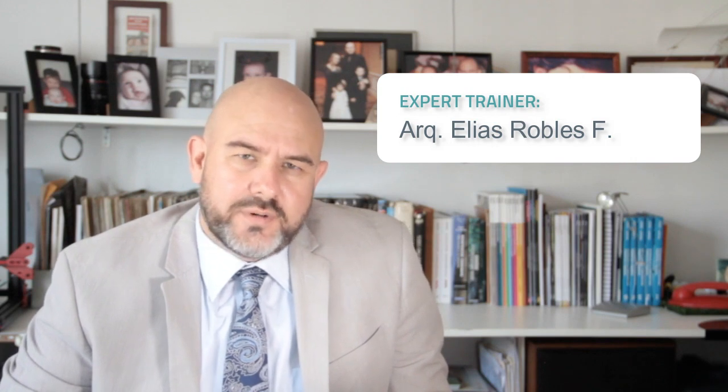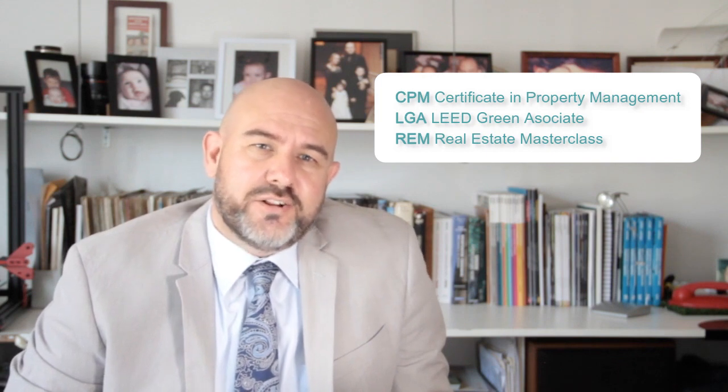Hello, I'm Elias Robles and I'm a LEED trainer. I'm a Costa Rican architect and I have been training people in many countries since 2011. In the last year, I have been very busy training teams in Certified Property Management, LEED Green Associate, and also teaching a very interesting real estate masterclass. Let me talk to you a little bit about those courses.